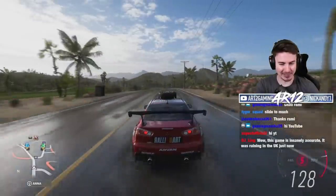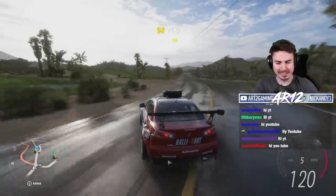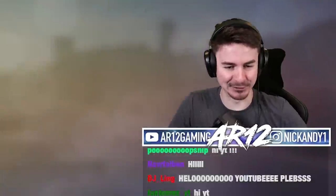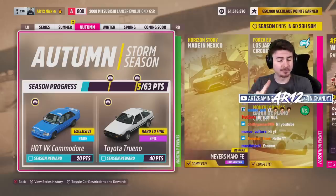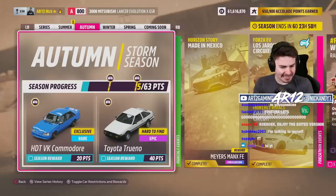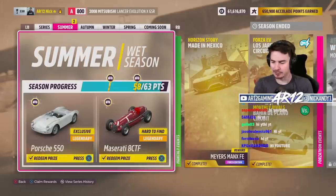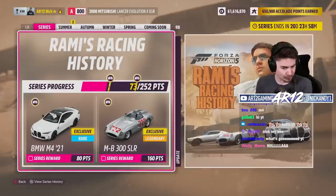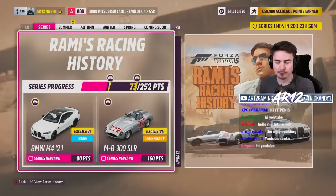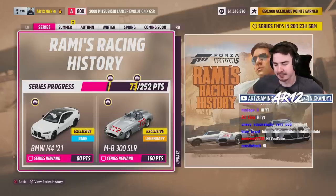Welcome back to Forza Horizon 5. It's another week in Mexico and this week is a special one. You can unlock the VK Commodore and the Toyota AE86. If you did your homework last week and got a bunch of points, this week you can get the brand new BMW M4 — the ugliest M4 ever made.